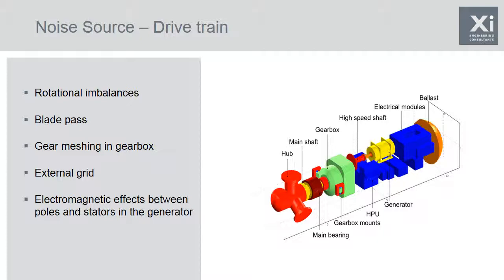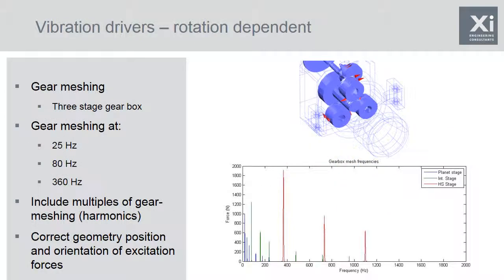Here is an example of how we model gear meshing in the wind turbine. We're using a generic 5 megawatt wind turbine placed on each of our three different foundation structures, with a fairly generic three-stage gearbox starting with a planetary stage and then two further step-up stages. The gear teeth mesh at 25 hertz for the planetary stage, 80 hertz for the intermediate stage, and 360 hertz for the high speed stage. We model in the frequency domain, so each of those frequencies and their harmonics are placed in the correct geometric position over discrete frequency bands.